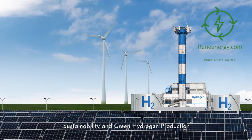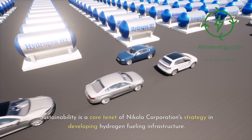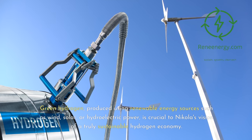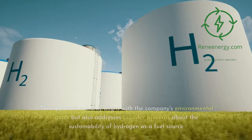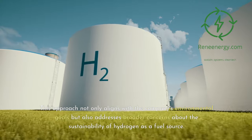Sustainability is a core tenet of Nikola Corporation's strategy in developing hydrogen fueling infrastructure. The company is committed to ensuring that the hydrogen used in their network is produced in the most environmentally friendly way possible, primarily focusing on green hydrogen production. Green hydrogen, produced using renewable energy sources such as wind, solar, or hydroelectric power, is crucial to Nikola's vision of a truly sustainable hydrogen economy. By using renewable energy to power electrolysis — the process of splitting water into hydrogen and oxygen — Nikola ensures that their hydrogen production has a minimal carbon footprint, aligning with both their environmental goals and broader concerns about the sustainability of hydrogen as a fuel source.